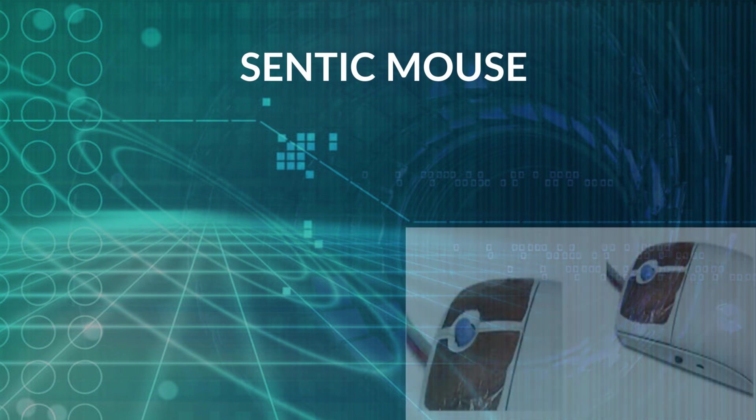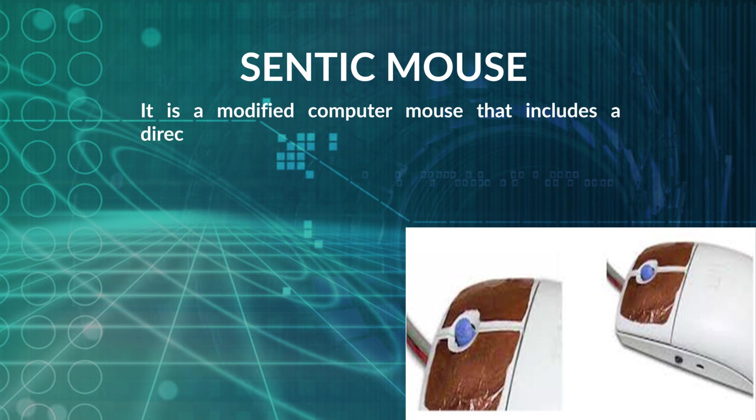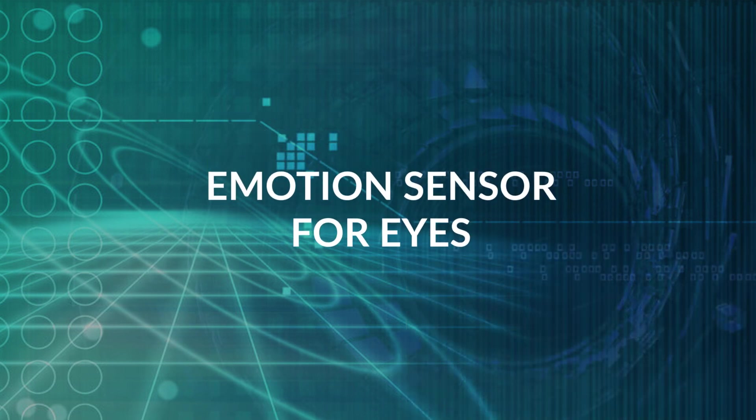Another type of emotional mouse is the Scentic Mouse. It is a modified computer mouse that includes a directional pressure sensor to aid in the recognition of emotional valence.